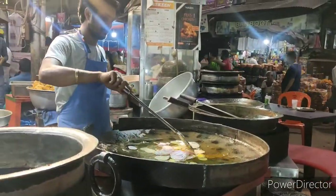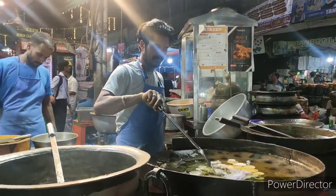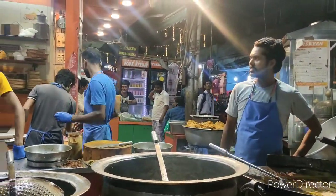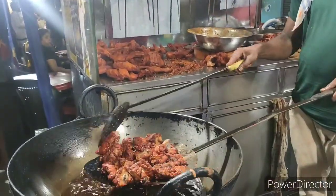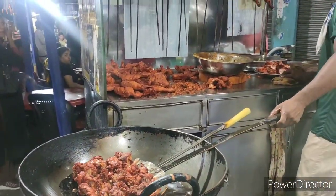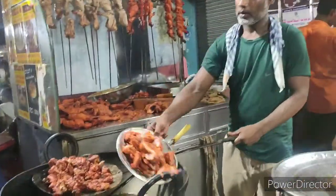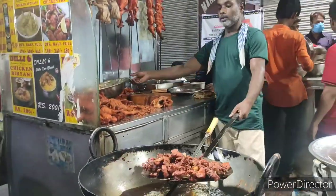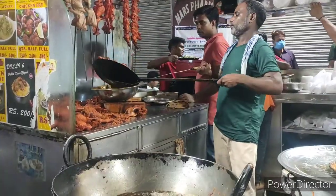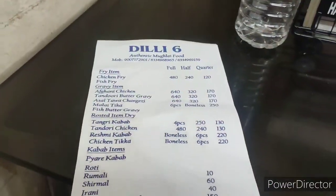Tuscan happens to be just beside Delhi 6 — there is just a wall between the two. Back at Delhi 6, the man was frying chicken, and there were varieties of chicken items to eat. You can thoroughly enjoy the food there. If you happen to visit Zakaria Market, do visit Delhi 6 and eat the variety of kebabs they have.